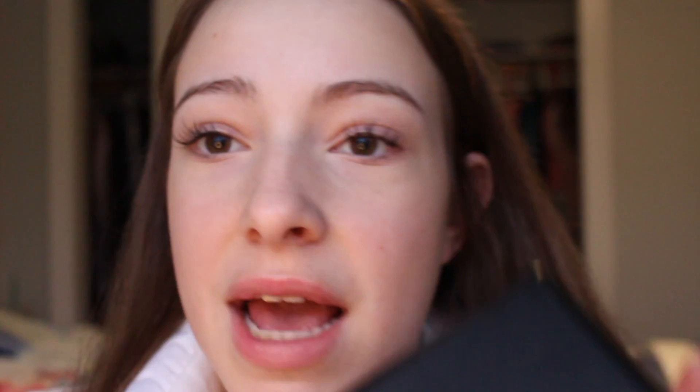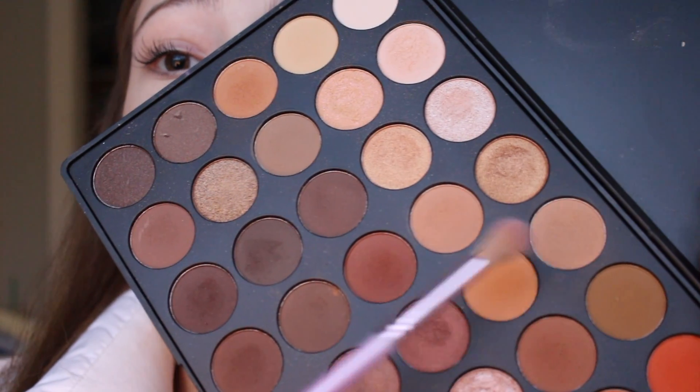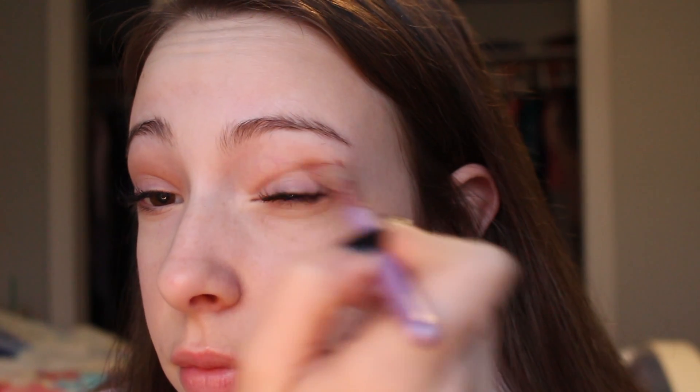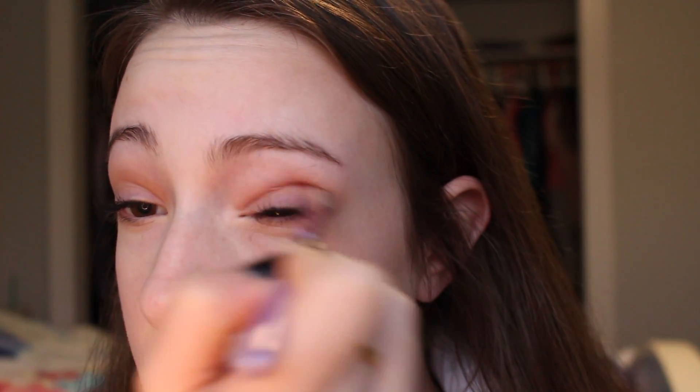Today I'm going to use the Morphe 350 palette for my eyeshadow. I'm going to start off by taking these two colors and blending them into the crease, then to darken it up I'm going to take this color and put that right over it in my crease as well.